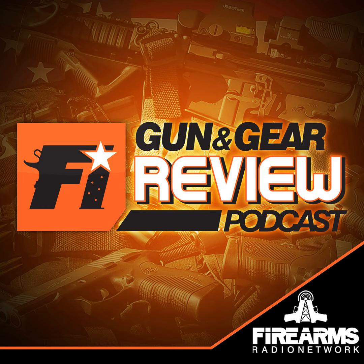The Firearms Radio Network provides the bandwidth for this edition of the Firearms Insider Gun & Gear Podcast. Welcome to the Firearms Insider Gun & Gear Review Podcast, Episode 419. This show is brought to you by Primary Arms and VZ Grips.